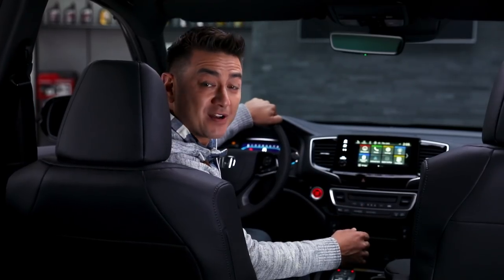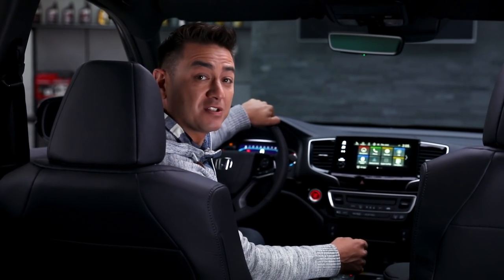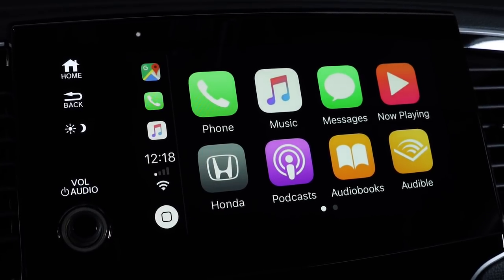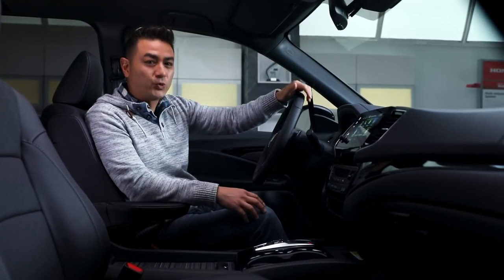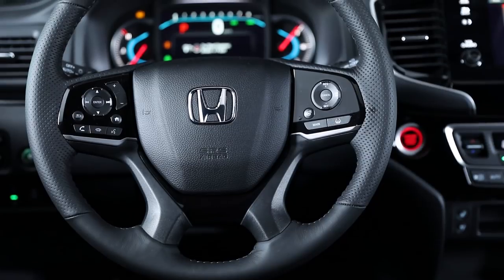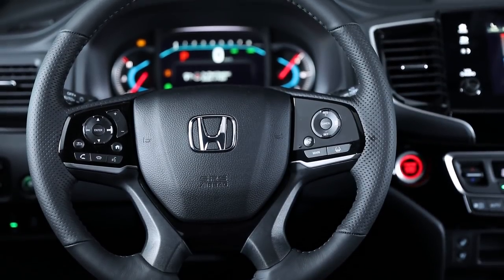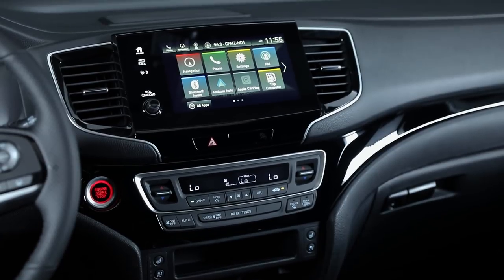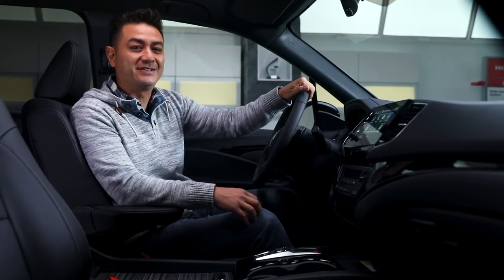Stay connected while you're out exploring, if you want to, with features like HondaLink satellite navigation, Bluetooth, Apple CarPlay and Android Auto. Front and rear heated seats are ideal for all that cold weather exploration you're going to do. Steering wheel mounted controls allow you to keep your hands on the wheel, which is also heated, and the dashboard plus center console puts all your vehicle information right where you need it.